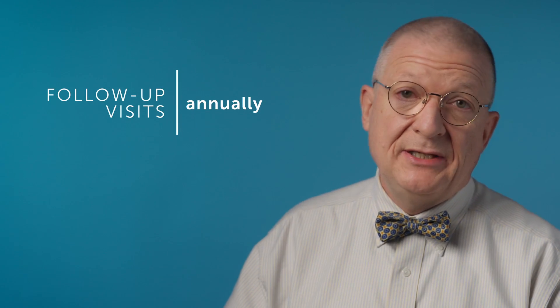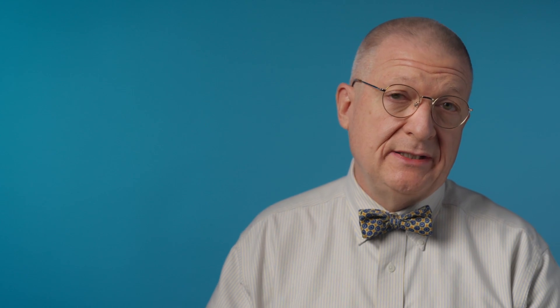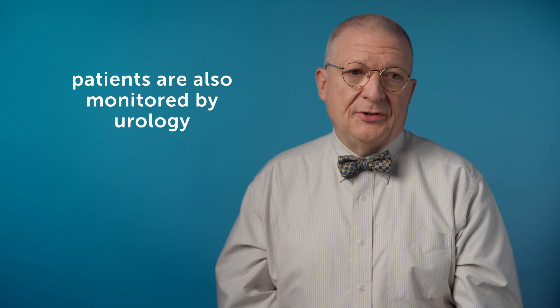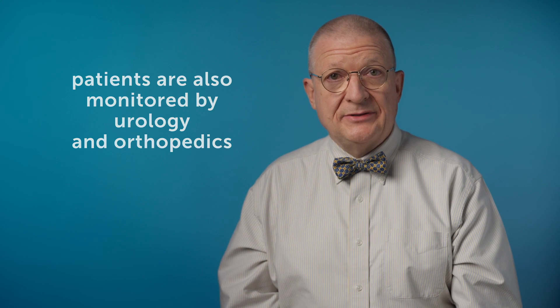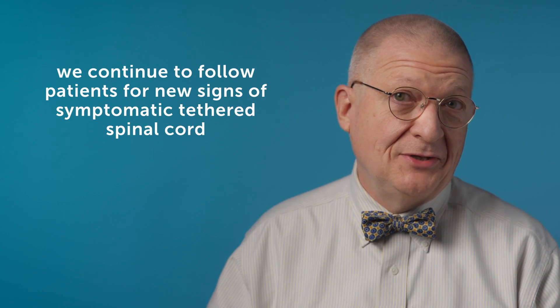Thereafter we follow the child usually annually, depending on the function of their bladder. Sometimes we get more urodynamic studies. I follow these children along with my colleagues in urology, usually in our spina bifida center. They're also followed by my colleagues in orthopedic surgery, who watch them for development of orthopedic abnormalities and treat those as needed. We watch for spinal curves and so forth, and we continue to follow them for the development of symptomatic tethered cord again as a result of the operation and from scarring.